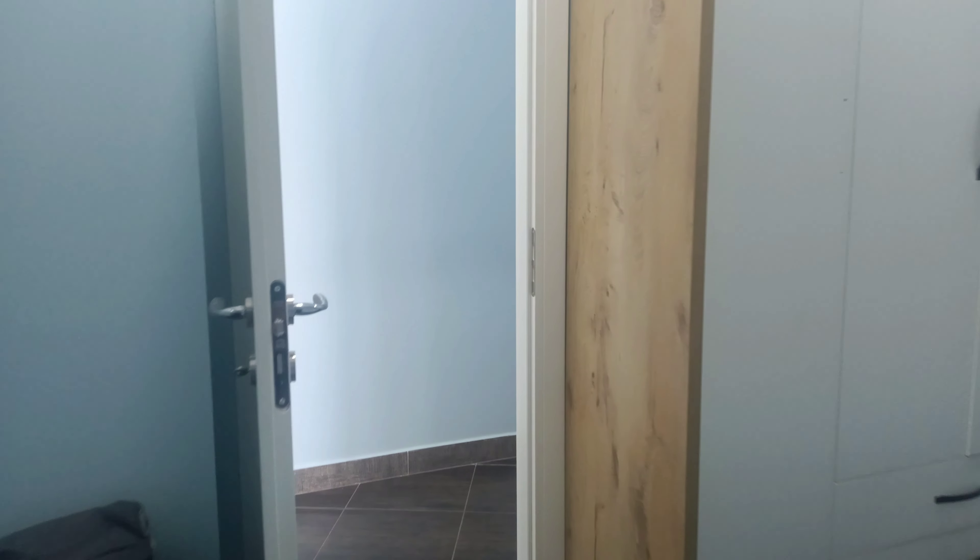Here is the closet. Lots of storage space here. Now this one doesn't have a window like you would be used to back in the States, but it does have that — a little escape hatch if you need.